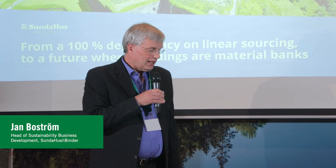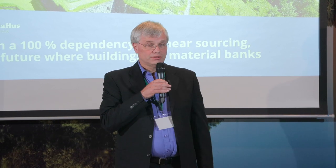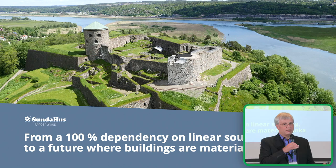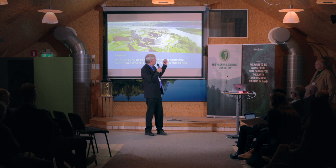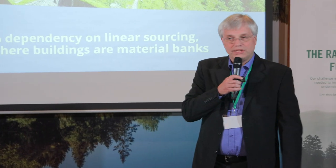John Boström, Head of Sustainability at Sunda Hus, part of iBinder Group. We're focusing on how buildings can become the future material banks for 100% circular sourcing. My name is John Boström and I'm working both for iBinder and a daughter company, Sunda Hus. We work mainly with keeping track of information, handling documentation — all the things you need in construction projects and also in the maintenance phase of a building. With Sunda Hus, we look in very much detail at what's inside construction projects, to help people select the right products and to reuse them in the future.